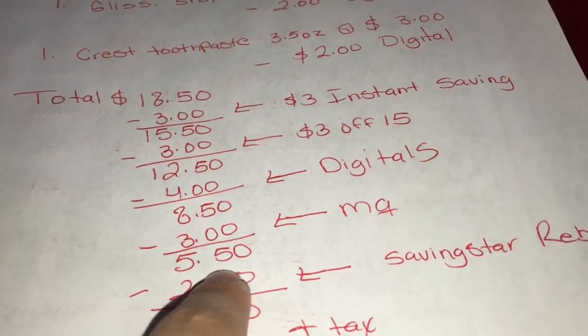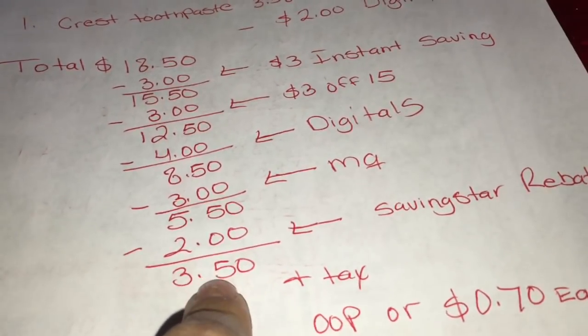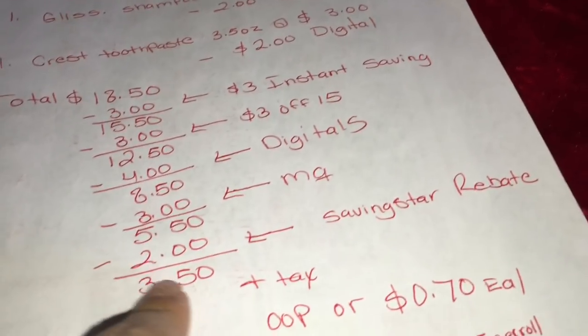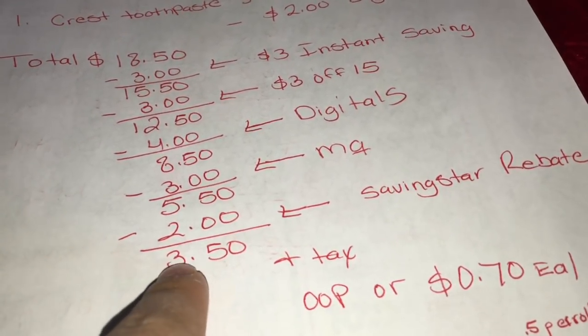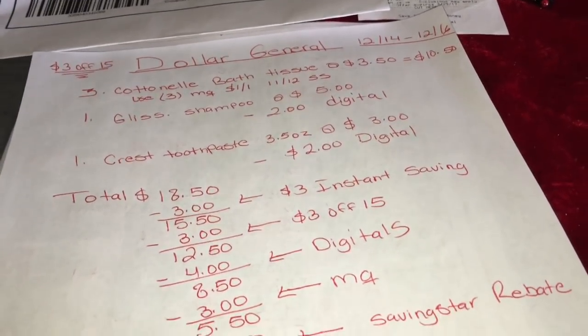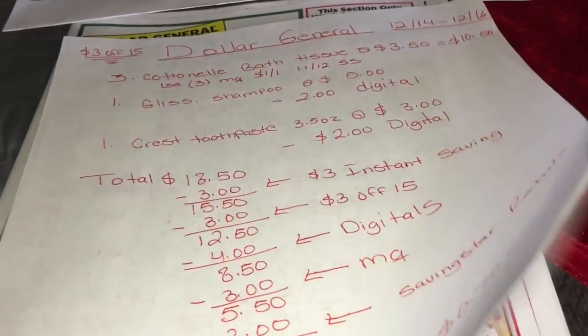Your total out of pocket should be $5.50. And this gets even better if you have Savings Star - you're getting $2 back for the Gliss shampoo, so make sure to check your Savings Star rebate app. Your final total should be $3.50 after the $2 back, or about 70 cents per product - really good deals, about 5 cents per roll on the paper products.